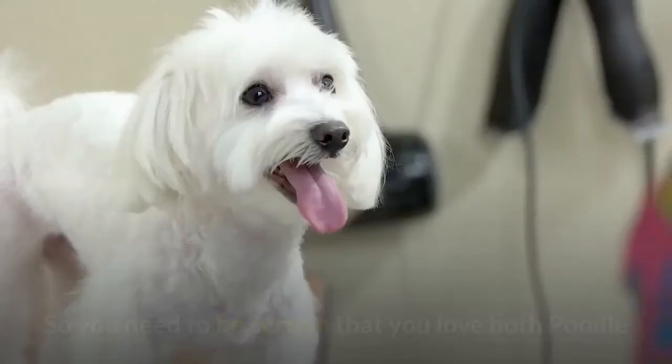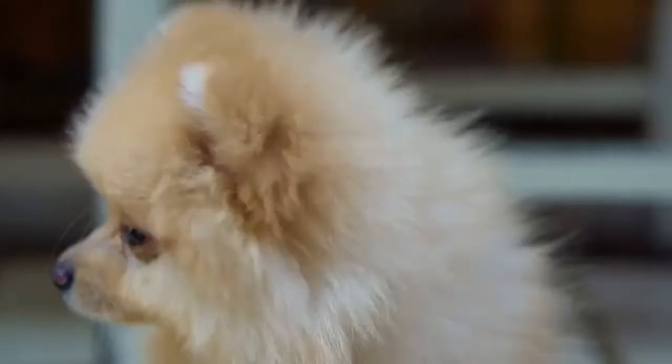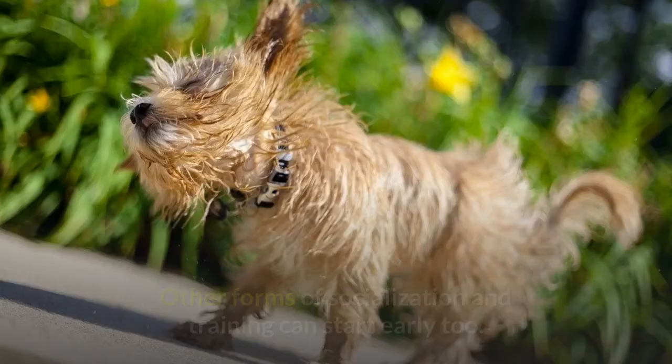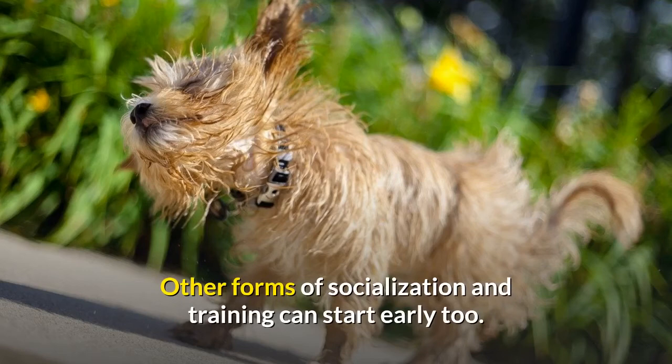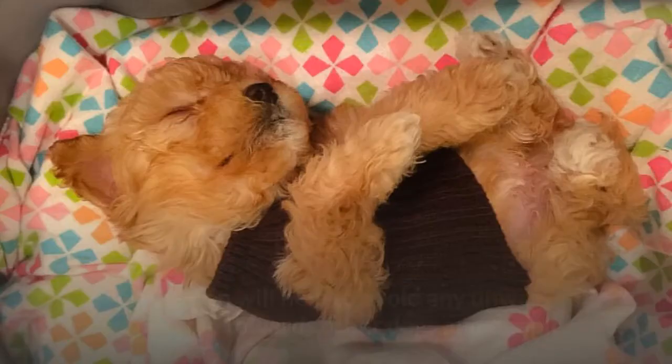Training and exercising your Maltipoo. A Maltipoo's puppyhood lasts until he is one year old. Start house training your puppy right away. Other forms of socialization and training can start early too. The most common behavioral problems to focus on are barking, separation anxiety, and jumping. Socialization will help to avoid any unwanted aggression towards other dogs and people.